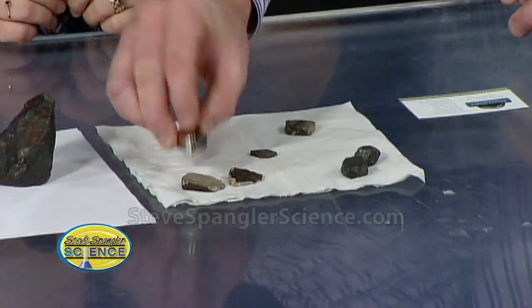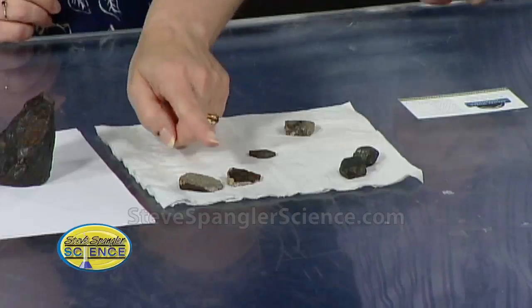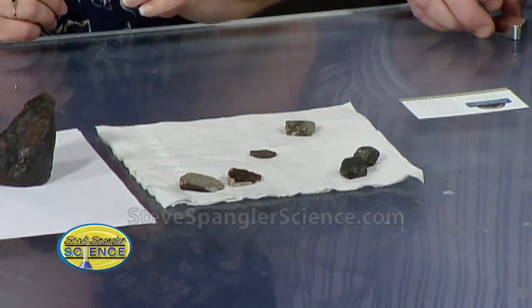But these you told me are not magnetic. Look at this — even my super strong magnet — these are not magnetic at all. That's right, because this doesn't have any metal in it, it doesn't have any magnetic material. It did, however, probably come from the surface of an asteroid, like asteroid Vesta, in the asteroid belt.